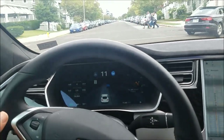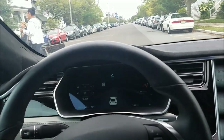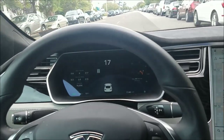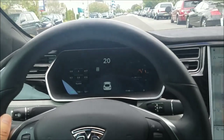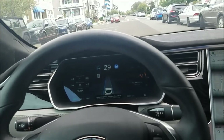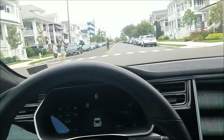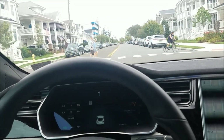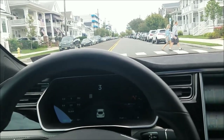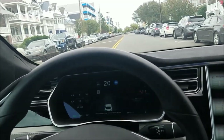I was curious what it would do — it did try to follow that car and I had to hit the brake. It may have stopped for those people but I didn't see them on my dash, so I took over. I re-engaged autopilot but people came out onto the street so I had to brake manually. In this New Jersey shore town, people have the right of way as soon as they step off the sidewalk, so autopilot can't recognize that.